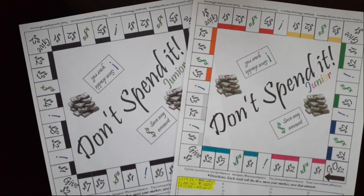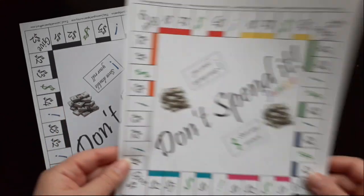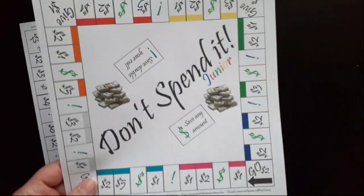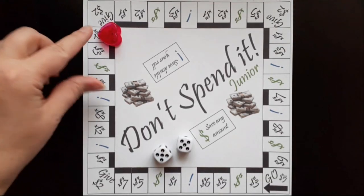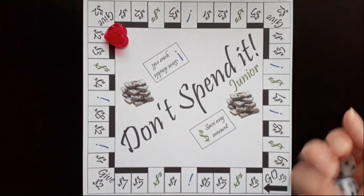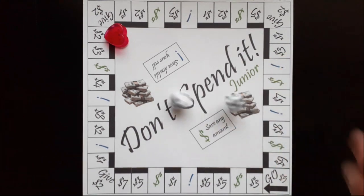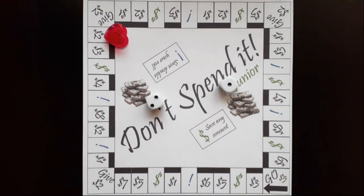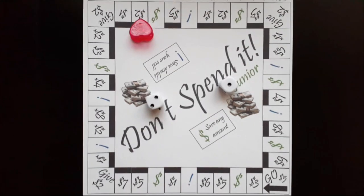My next two savings challenges are Don't Spend It Juniors, and I alternate between both of these bi-weekly — so this week I'm focusing on this one, and next week we'll add money to the other. Last time we rolled we landed on two dollars, and let's see how much we get to save today. We rolled a three, so we're saving two dollars again this week.